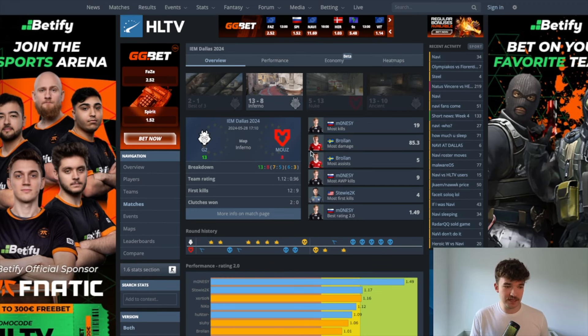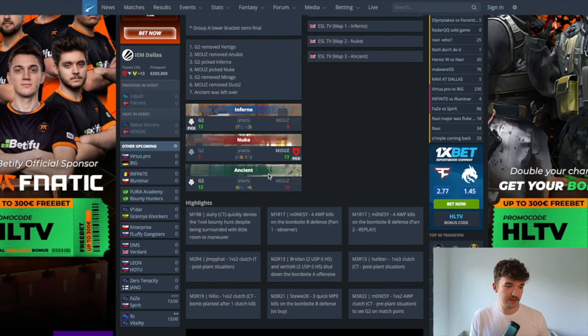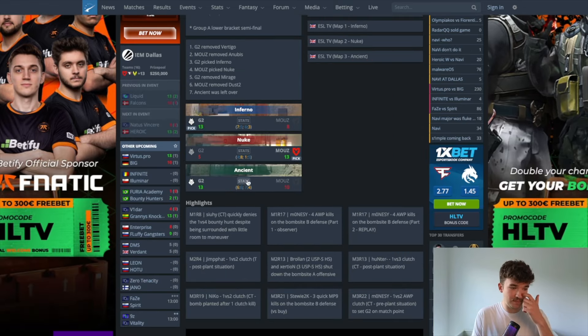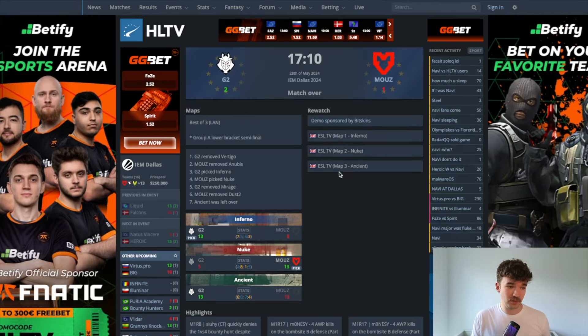For instance, in this game G2 beat the other team 13 to eight, so there were 21 total rounds. The next game was only 18 rounds because it was 13 to five. As you can see, there are fewer rounds being played when one team destroys the other. Another game after that was much closer — 23 total rounds. And we can even get deeper when we look at overtime.